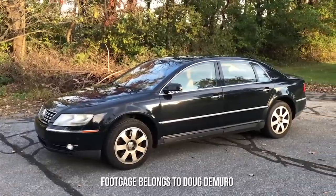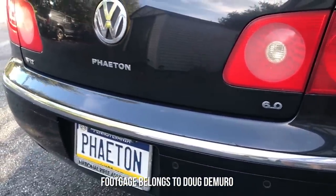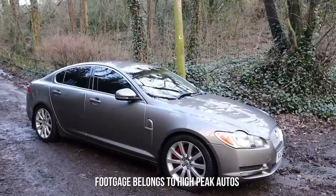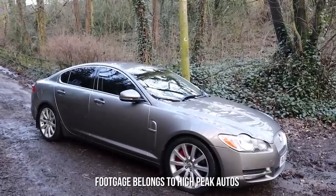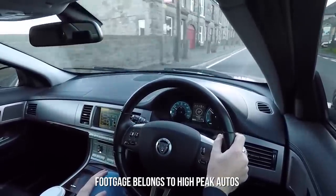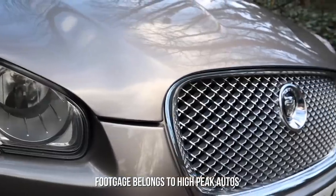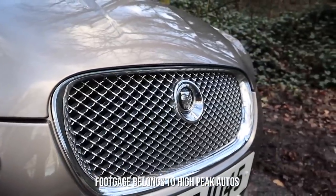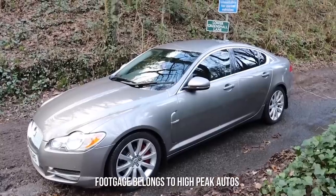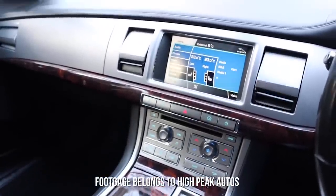Number two on our list is another overlooked luxury car, the Jaguar XF. Unlike the Phaeton, these are quite common and well known. However, most people — myself included — will be surprised to know that you can buy a Jaguar XF that's only 10 years old for £5,000. The XF was launched in 2008 and Jags still make the model today. Every model came as standard with leather and fancy rotating air vents.